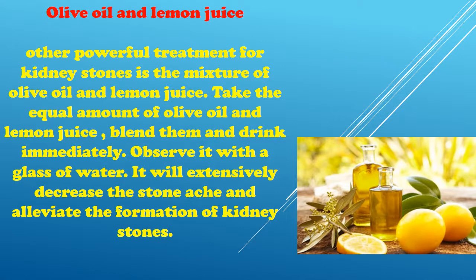Olive oil and lemon juice is another effective treatment for kidney stones. Take equal amounts of olive oil and lemon juice, blend them together, and drink immediately. Follow it with a glass of water. This will significantly decrease stone pain and help alleviate the formation of kidney stones.